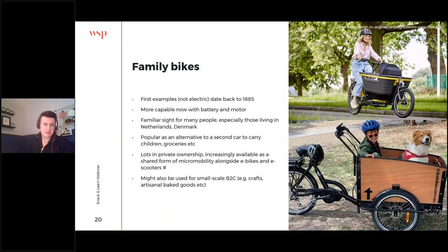We mentioned family bikes briefly earlier. If you live in places like the Netherlands or Denmark these won't be a surprise — adapted cycles have been around for quite a long time — but recent developments in battery and motor technology have made them far more capable and they're becoming cheaper, so they're starting to be accessible to far more people. They're very popular as an alternative to a second car — a much more sustainable and healthy alternative — and people also use them to deliver handmade goods, baked goods, cards, or whatever it might be.